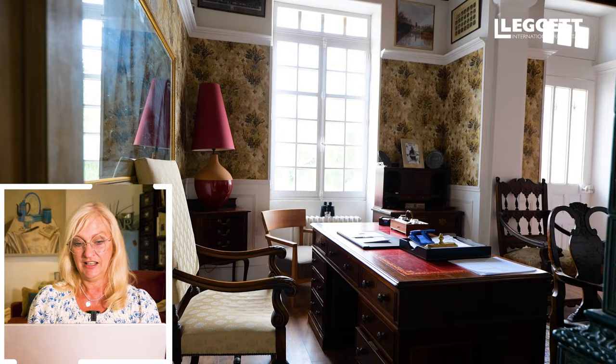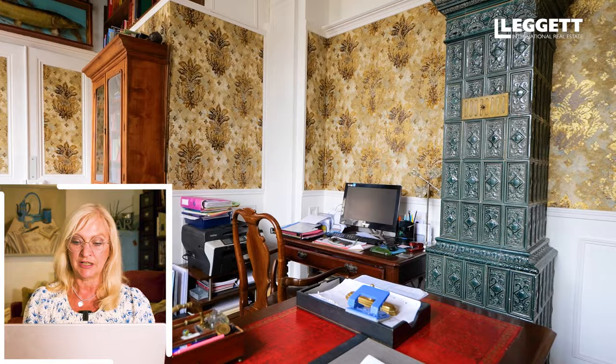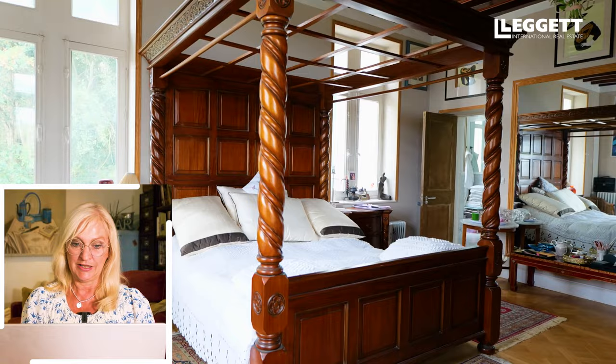Here we have a study area or library — it would have formerly been a library, now obviously with computers. This is one of the bedrooms with four poster beds. There are actually five bedrooms in total and four bathrooms in the main chateau itself.